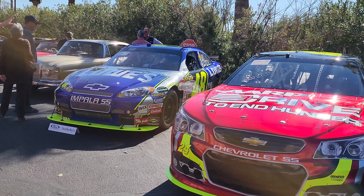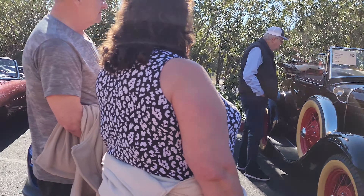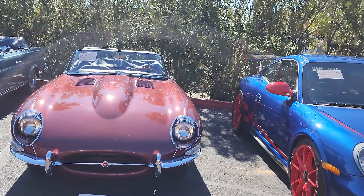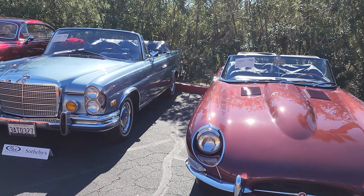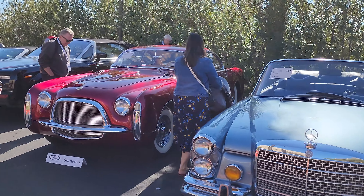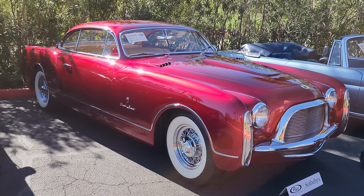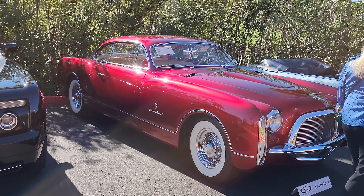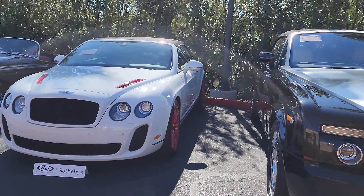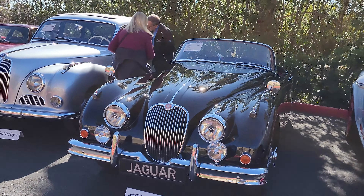We've got a 1930 Ford Model A — fun little fact, that was the year my grandpa was born. We've got a Jaguar, another Mercedes. That is a 1953 Chrysler Special. Another Rolls-Royce, Bentley. Looks like a Jaguar — yep.